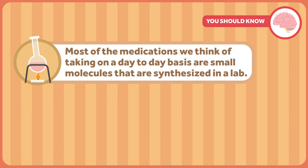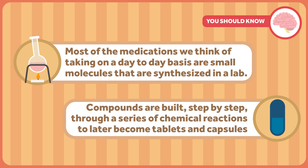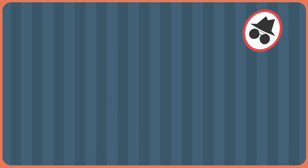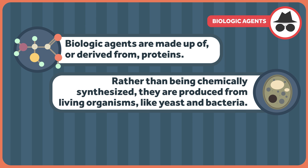Most of the medications we take on a day-to-day basis are small molecules that are synthesized in a lab. In a step-by-step process, these compounds are built through a series of chemical reactions to become the tablets and capsules we've come to know and love. Biologics take a totally different journey altogether. Biologic agents are made up of or derived from proteins. Rather than being chemically synthesized, they're produced by living organisms, like yeast and bacteria.